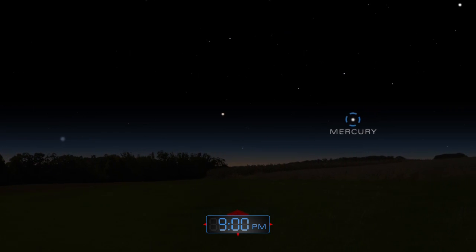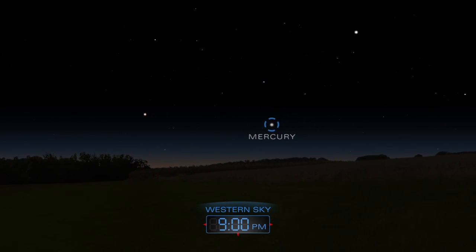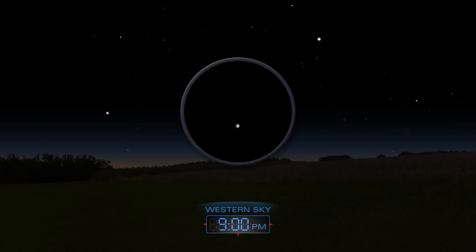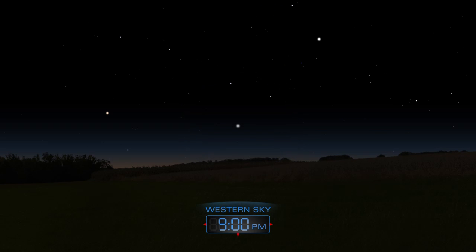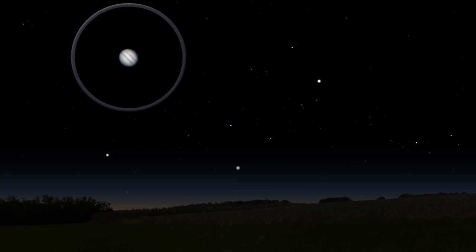Elusive Mercury appears above the western horizon as the Sun sets. The low-lying planet will be a challenge to spot in early May, but will stray higher above the horizon later in the month. Above Mercury lies Jupiter. Use a telescope to spot a few of its moons.